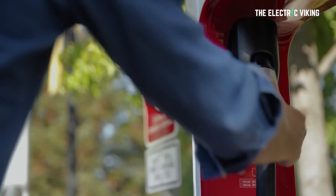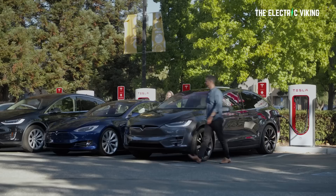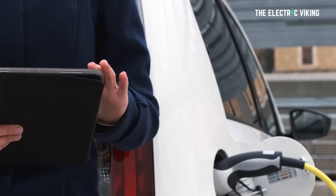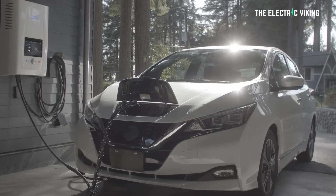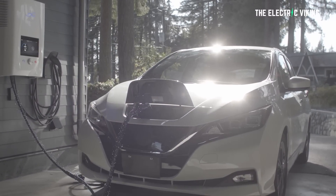Everyone wants an EV that can charge in five minutes or faster, much like a gas-powered car. But to do that, we require sending a lot of energy through a cable into the car. Put enough electricity through a wire and it will start generating a lot of heat. Unless you make the cable massive, thick, and heavy — and even then it's still going to generate a lot of heat. Realistically right now, the upper limit of fast charging on cars is about 450 kilowatts, based on some of the Chinese EVs that can do this today. But getting beyond that point is going to require new technology.